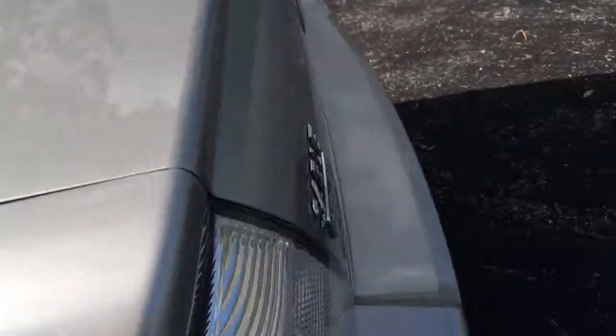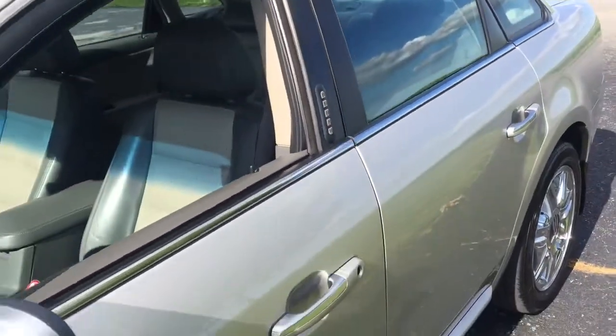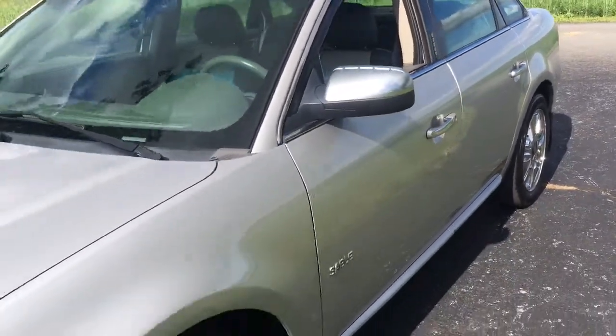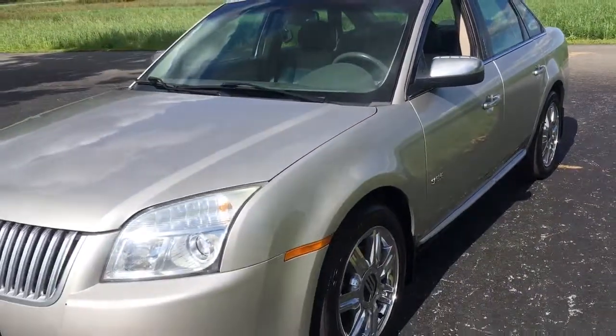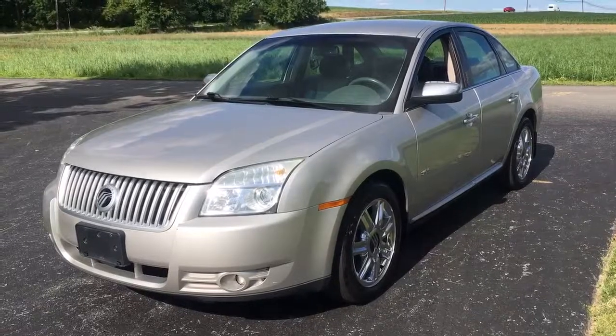If you want to see pictures of the seats folded down, just go to the website — I just took them. There's a link in the description below; it'll take you to the website where you'll learn all about this car and all the other vehicles we have for sale. My name's Vince, thanks for watching. See y'all real soon — Ride Smart Auto, where everybody rides smart with us. Thanks a lot.